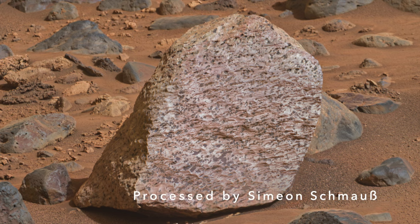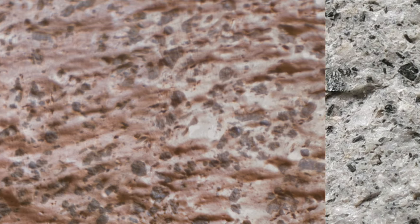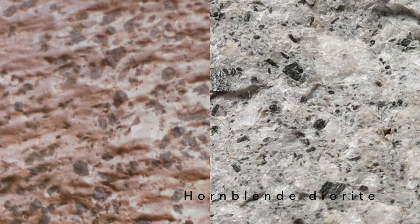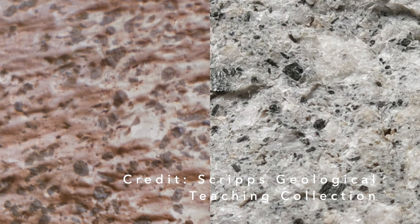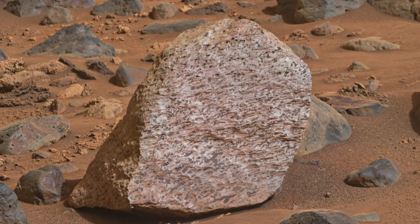But in detail they're quite different. The new rock has much smaller dark spots that include the shapes of identifiable crystals, possibly hornblende, as suggested in episode 165.